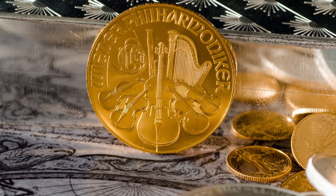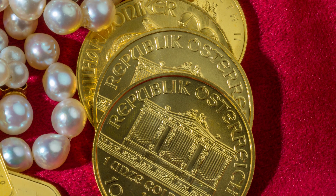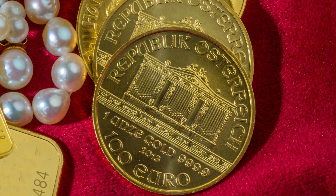A cello, four violins, a Vienna horn, a bassoon, and a harp. It's the only European gold coin to present its face value in euros and has topped the best-selling coin list multiple times in its history.